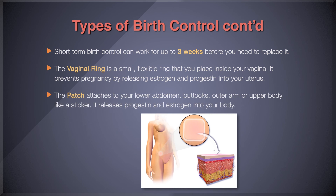The patch attaches to your lower abdomen, buttocks, outer arm, or upper body like a sticker. It releases progestin and estrogen into your body, and it usually prevents you from ovulating and thickens the lining of your uterus. You replace the patch once a week for three weeks in a row. On the fourth week, when you get your period, you do not use the patch.